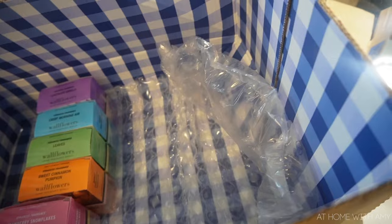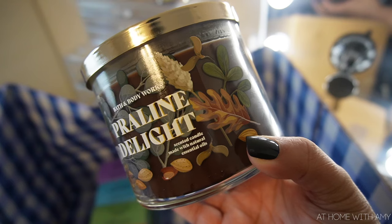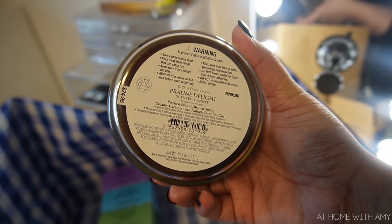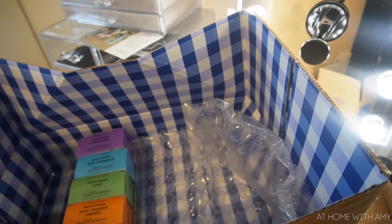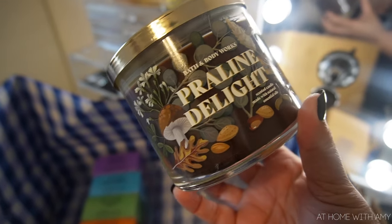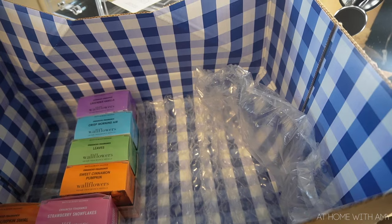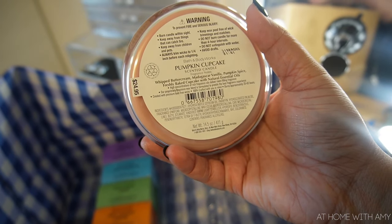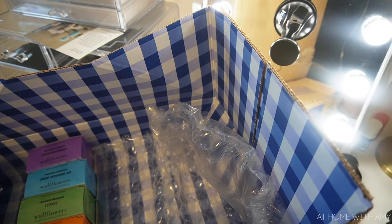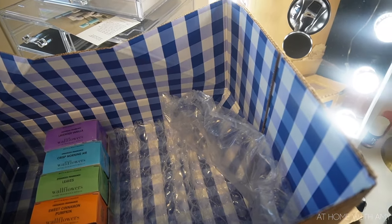For candles I got Praline Delight — this smells so good. I smelled it in the store one day during an order pickup and ended up picking it up. It has notes of roasted pecans, brown sugar, and creamy caramel — super duper gourmand, perfect for the kitchen area. It literally smells like you have a dessert in the oven. The other candle is Pumpkin Cupcake — I've gotten this one before and I love it. It has notes of Madagascar vanilla, pumpkin spice, and freshly baked cupcake. If you're not a fan of the super spicy pumpkin scent, this one gives a fall vibe but the vanilla makes it very sweet and creamy rather than spicy.